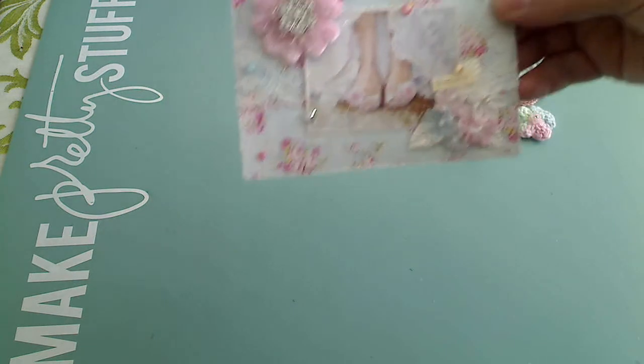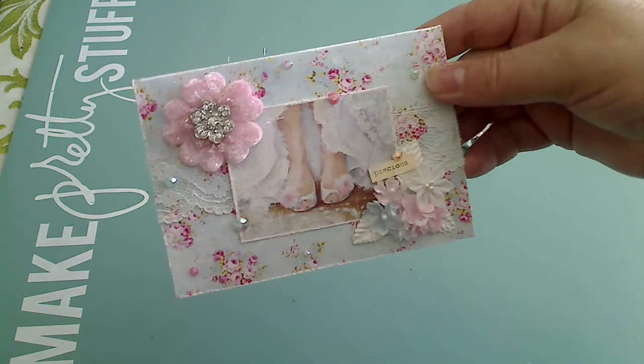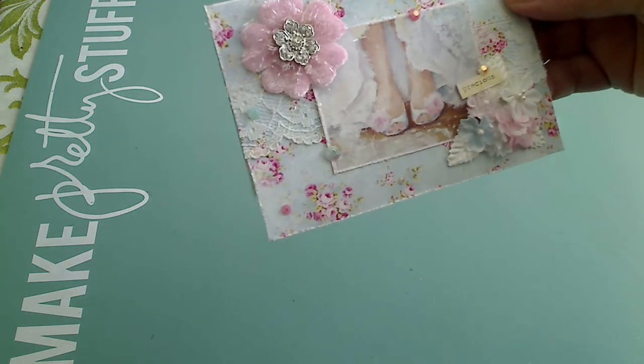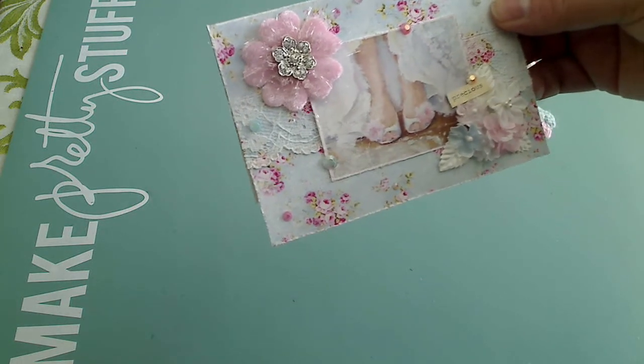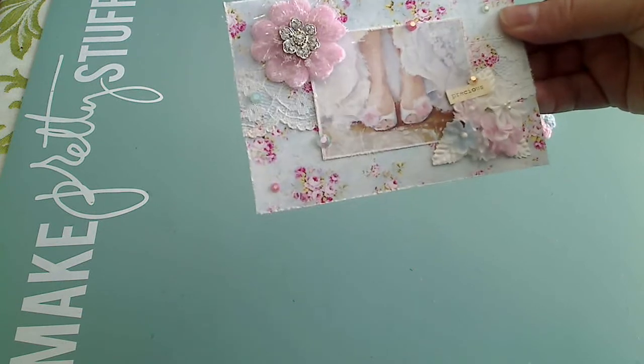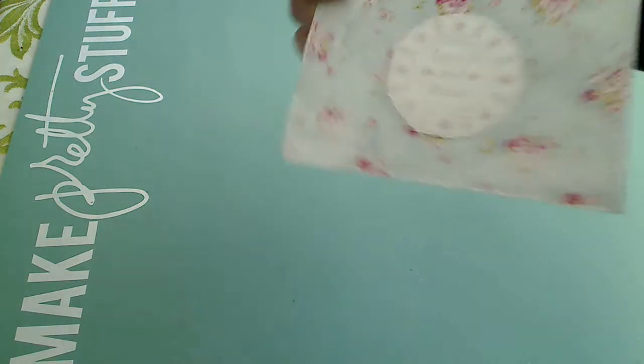So this was a card she had made me, but her style is just so lovely and I love her work. She just blows me out of the water with how beautiful everything is that she makes. So this was a card that she had sent me and even the back's pretty.